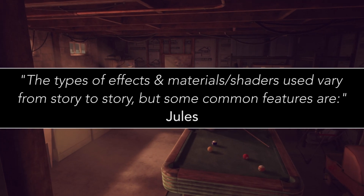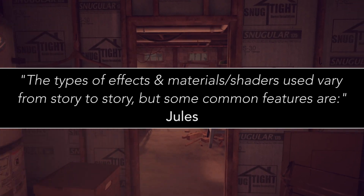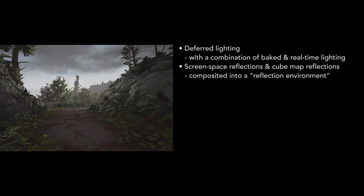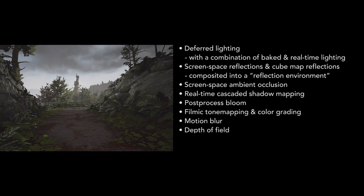The types of effects and materials — shaders — used vary from story to story, but some common features are: deferred lighting with a combination of baked and real-time lighting; screen space reflections and cube map reflections composited into a reflection environment; screen space ambient occlusion; real-time cascaded shadow mapping; post-process bloom; filmic tone mapping and colour grading; motion blur; depth of field; vignette; and chromatic aberration.